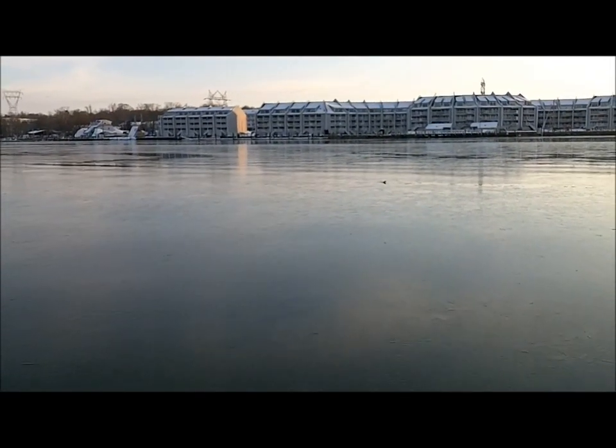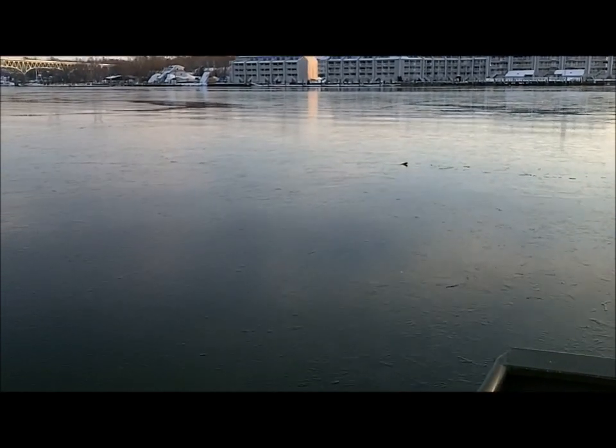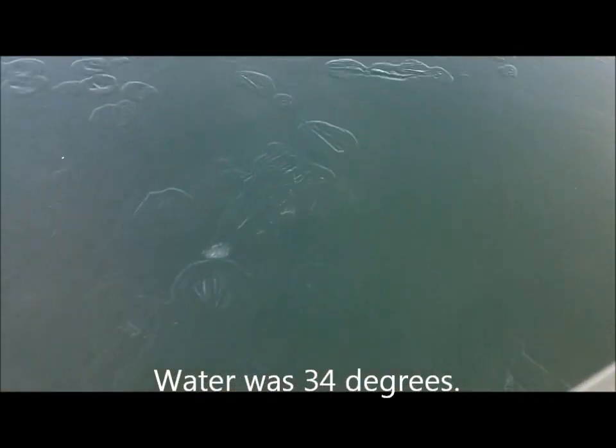I know it's kind of hard to hear because of the ice, but we're coming up on this stick that we've seen moving across the top of the water. Oh, there it goes. I think it was a fish — a duck on it. I don't know what's on it.